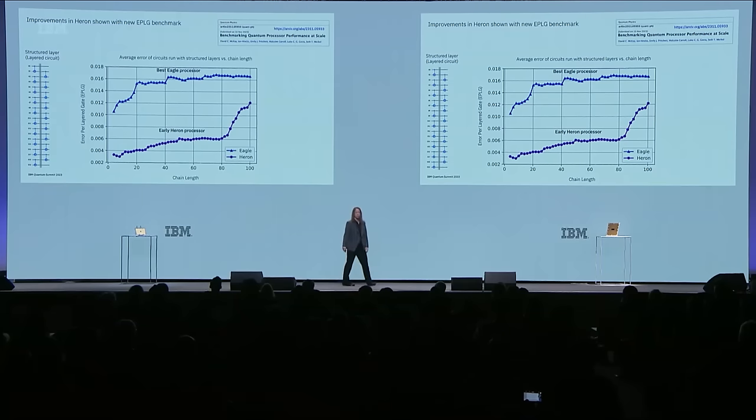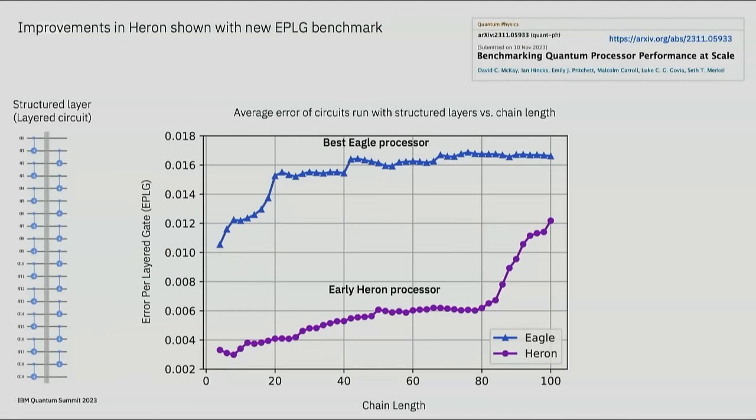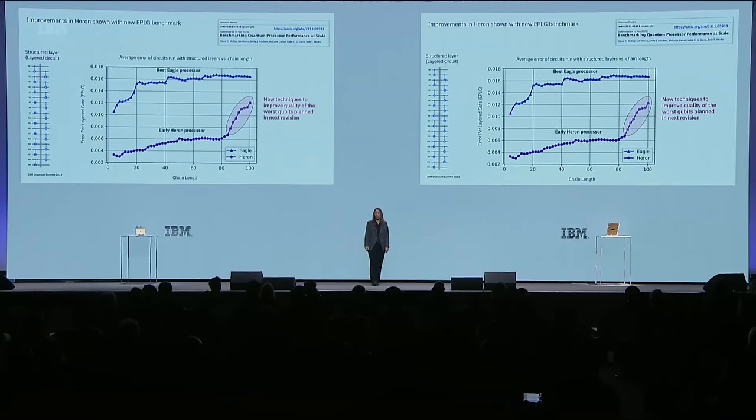Another way to look at the improvements in Heron is to use the new benchmark—error per layered gate. This shows the average error of circuits run with structured layers, where a structured layer is a layered circuit with two-qubit gates covering all qubits of a specific chain length. At shorter chain lengths, the highest quality qubits are selected, resulting in low error per layered gate. With longer chains, more qubits are used, causing higher error gates to be incorporated. Heron shows a significant improvement compared to our best Eagle processor at all chain lengths tested.